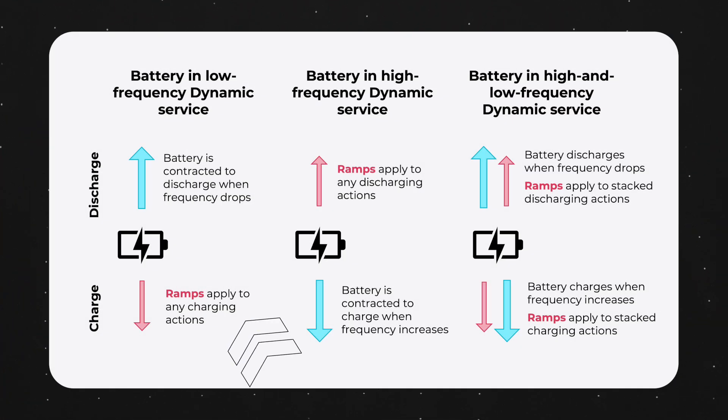For low frequency services, when batteries export energy to the grid, a ramp rate must be applied when charging. For high frequency services, when batteries are importing energy from the grid, a ramp rate must be applied when discharging.